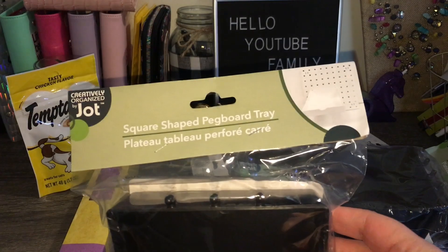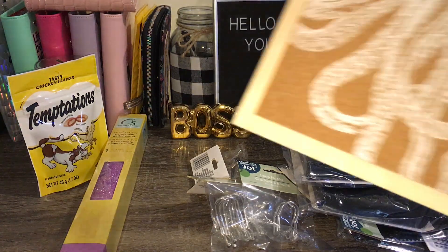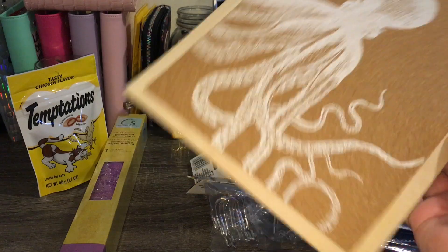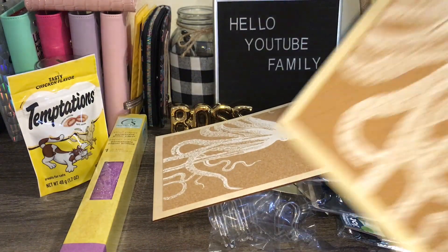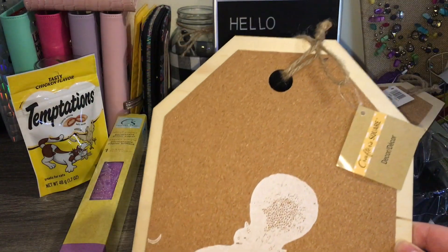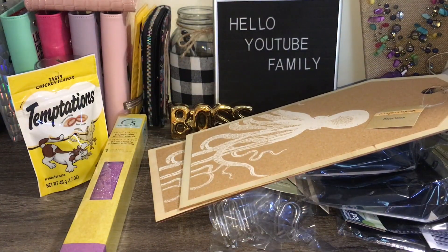Next item is this cute little octopus decor — I got two of them. I'm putting these in my bathroom because I want to do a 'something under the sea' theme in there.